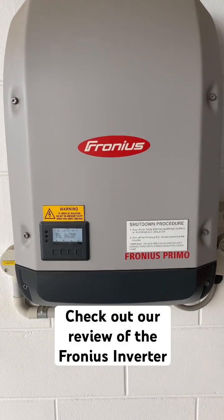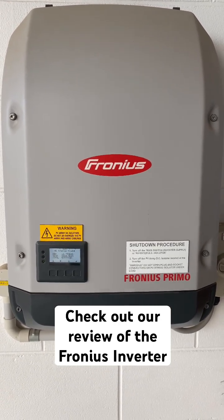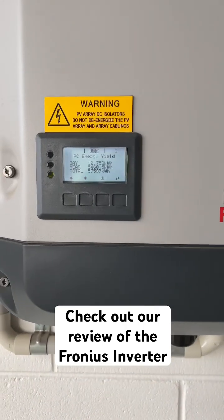This is the Fronius solar inverter, 5 kilowatt inverter this one. These are one of the best inverters in the market. We've installed thousands of these and they very rarely fault — it's one of the high-end inverters that we use.